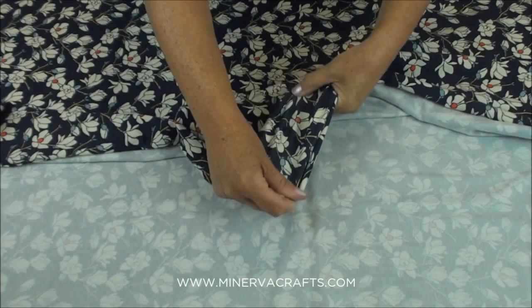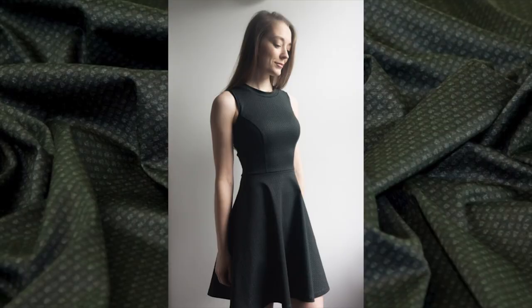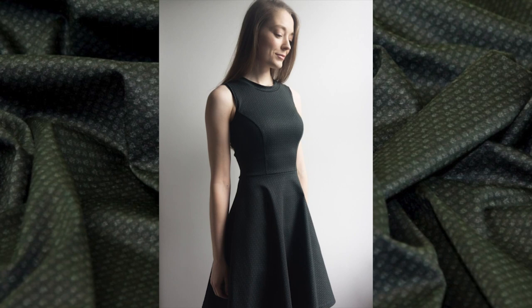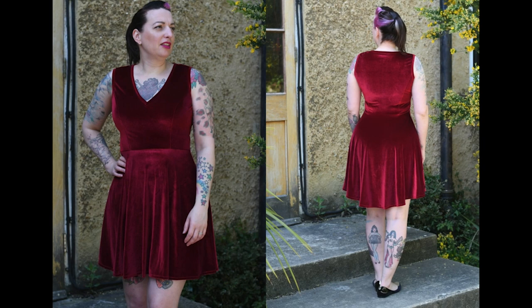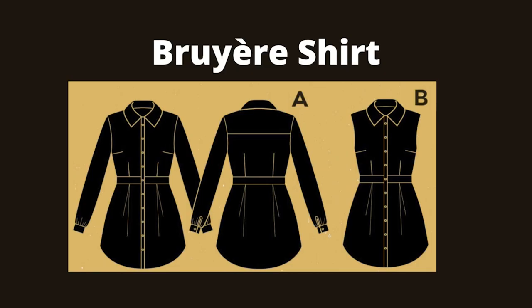Dear and Doe recommends medium weight knits such as Ponte, neoprene, scuba and cotton elastane. Morven has used Ponte Roma double knit to make this stunning dress, and The Bolt Stitcher has used John Kaldor Carlotta stretch velvet knit to make a dressy version of the Zephyr. Perfect for going out.